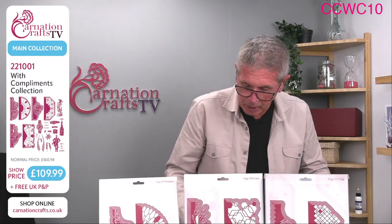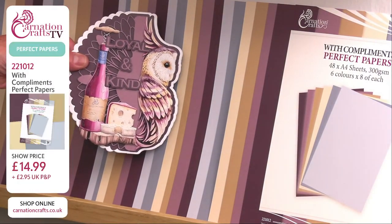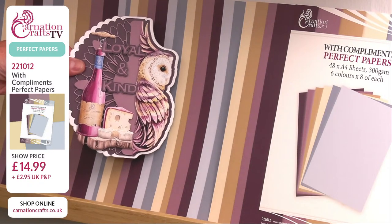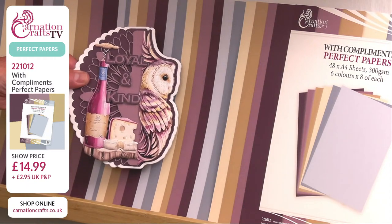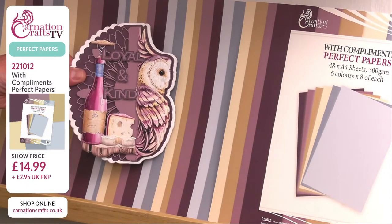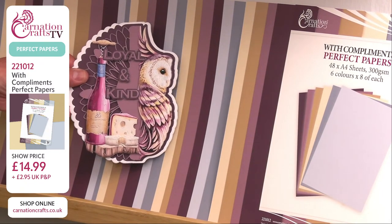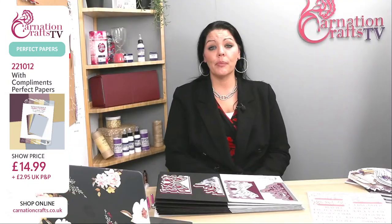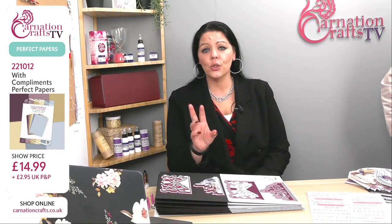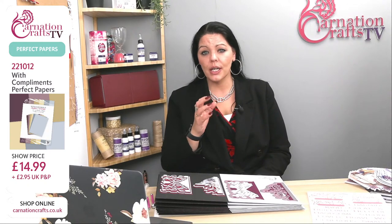If you want perfect papers — just grabbing a card at random — perfect papers are an absolute must if you're going for the main collection because the vignettes are coloured. So you want your background card and your mats and layers to coordinate colour-wise. You're getting 48 sheets of 300gsm for £14.99, and that won't add to your P&P if you're buying the main collection. That's product number 221012 for your perfect papers — it's a must, the perfect partner to everything you're crafting, so nothing's going to clash and your colour theory is taken care of.